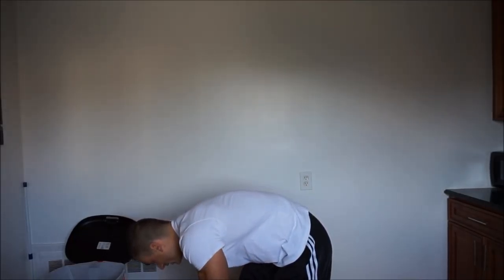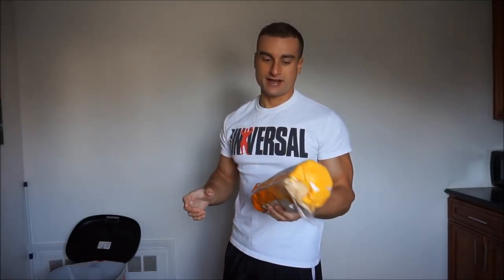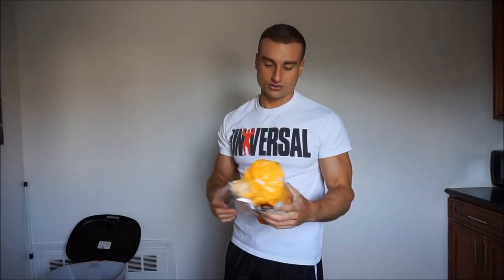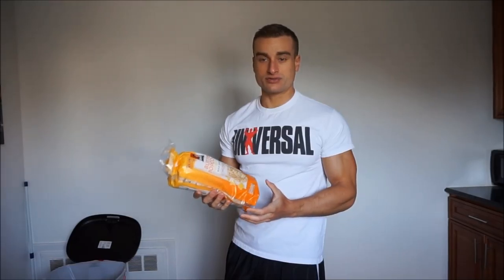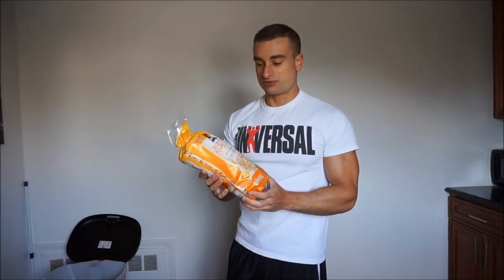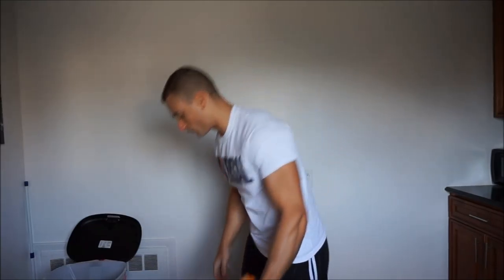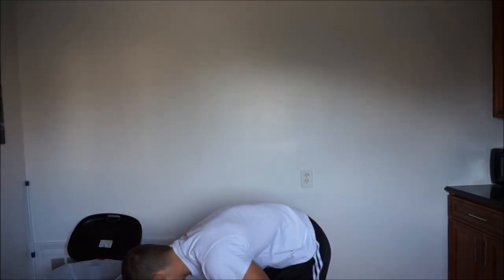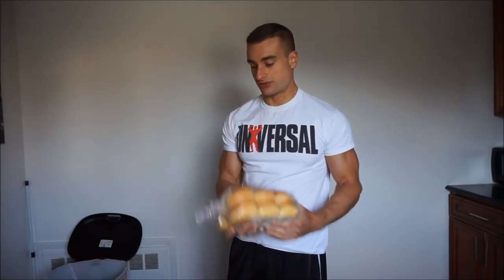We also got butter popcorn rice cakes. I like rice cakes but I don't like getting the really flavored ones because they have more fat and carbs, and I like them for a low carb snack. The butter popcorn ones actually have the same macros as the regular ones — I'm pretty sure they just spread some 'I Can't Believe It's Not Butter' on them, but they're very good. And then I got the Martin's Slider Potato Buns — I put the chili lime chicken burgers on those.